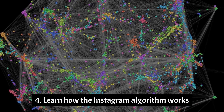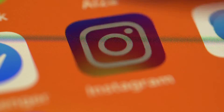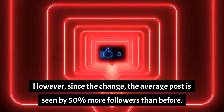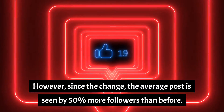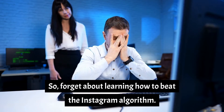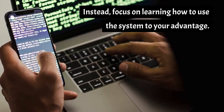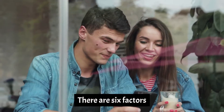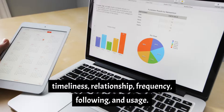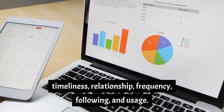Number 4: Learn how the Instagram algorithm works. Many Instagram users initially panicked about the switch from a chronological feed to a ranked timeline. However, since the change, the average post is seen by 50% more followers than before. So forget about learning how to beat the Instagram algorithm — instead, focus on learning how to use the system to your advantage. There are six factors that determine what shows up in each person's timeline: interest, timeliness, relationship, frequency, following, and usage.